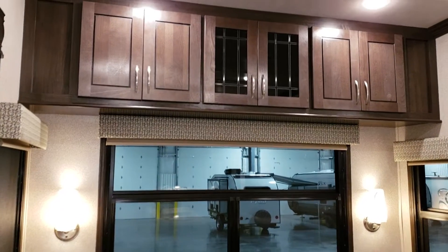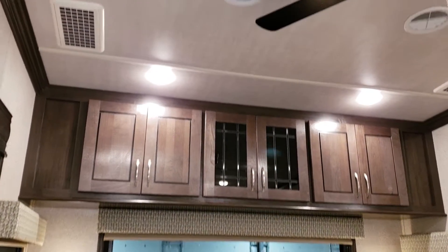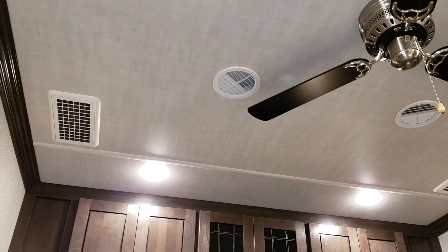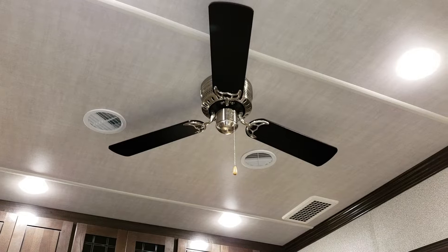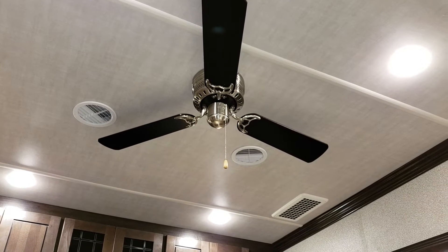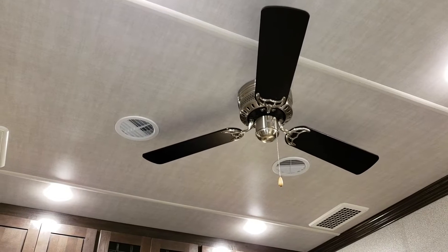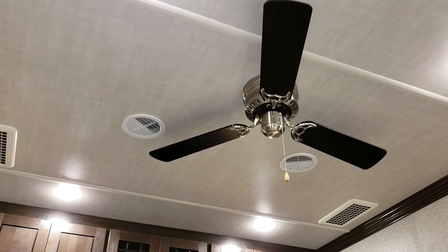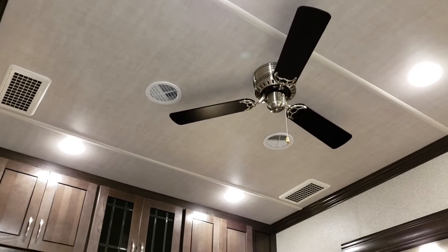There are some nice overhead cabinets that are pretty deep, so you can store quite a bit up there. You'll also notice the new ceiling — they've gone back to a ceiling fan feature that was previously not available. The ceiling went back to a flat ceiling instead of the arch ceiling, which is also one of the reasons they were able to bring back the ceiling fan.